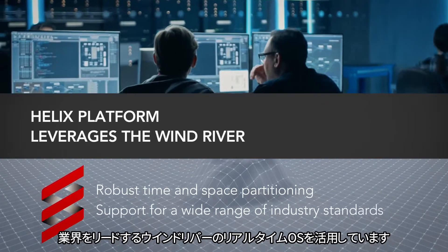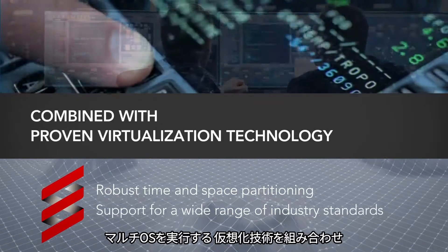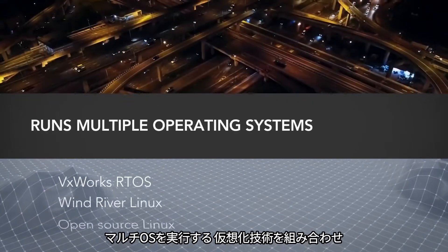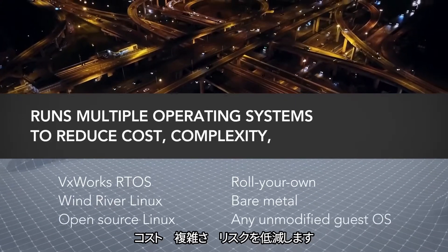Helix platform leverages the Wind River industry-leading real-time operating system combined with proven virtualization technology that runs multiple operating systems to reduce cost, complexity, and risk.